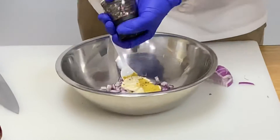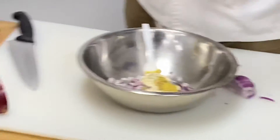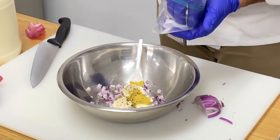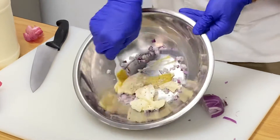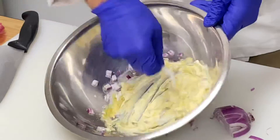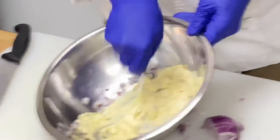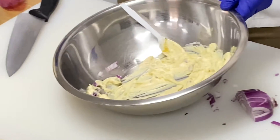Salt and pepper — look how simple that is, guys. Aiden and I are gonna taste the dressing. I think I went a little heavy on the mustard there. That's okay, we can just put a little more mayo.